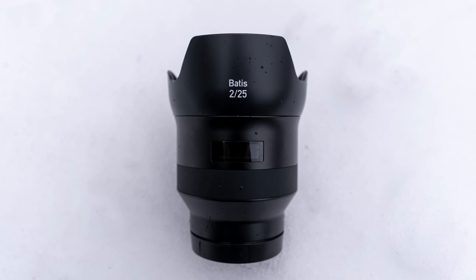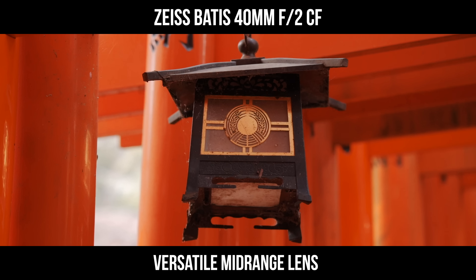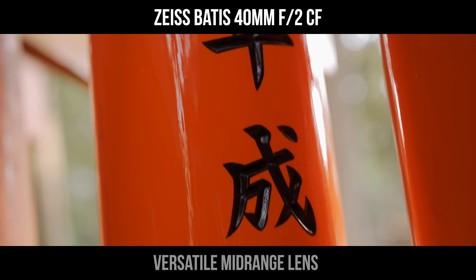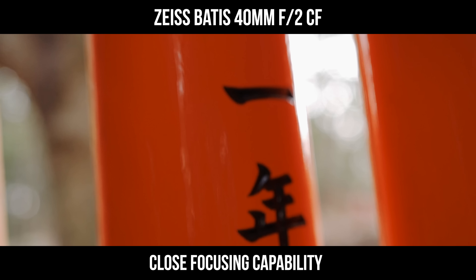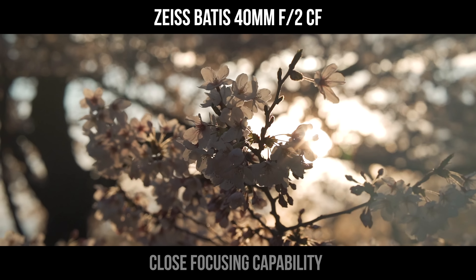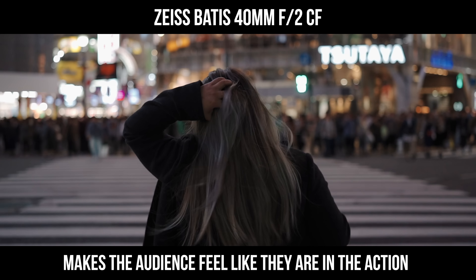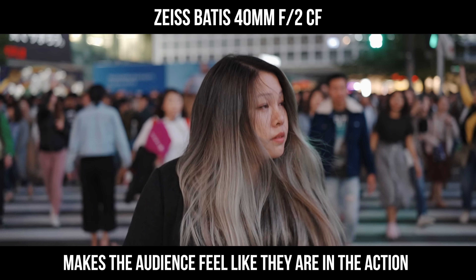Moving on to the next lens, the 25mm f2. This is a standard wide angle lens — it's not as wide as the 18mm, so it doesn't distort the perspective as much. Moving on to the 40mm f2. This is a mid-range lens that is incredibly versatile because of its close focusing capability. Not as close as a macro lens, but you can still get close enough to an object and focus on the details. Some would say this focal length is closer to what a human eye can see compared to a 50mm, so the 40mm feels more natural. It puts the audience in the action, seeing what you're seeing.